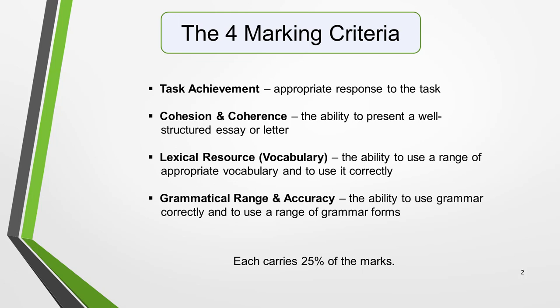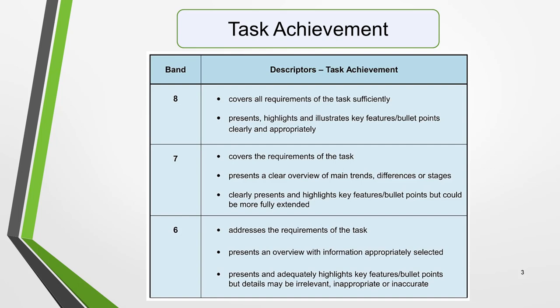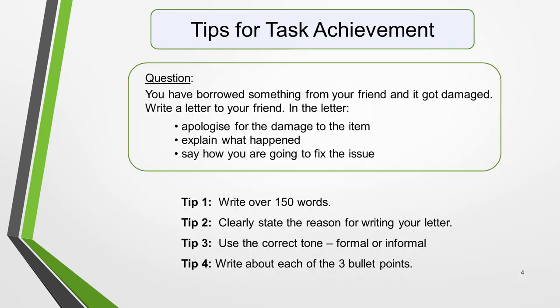We'll now look at them in turn and I'll give you IELTS letter writing tips for each of them. First, Task Achievement. This is what you need to do to get each band level. Pause the video and read through the table. Don't worry if you don't fully understand everything. If you follow all my step-by-step lessons on how to write IELTS letters, you'll be able to meet all these criteria. The tips I'm about to give you will also help. Here are my top tips related to the detail in this table. I've also added a sample question to the slide to help illustrate some of the points.